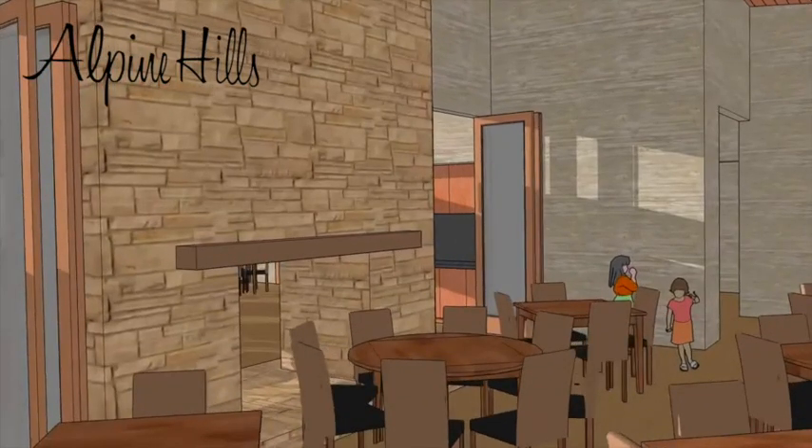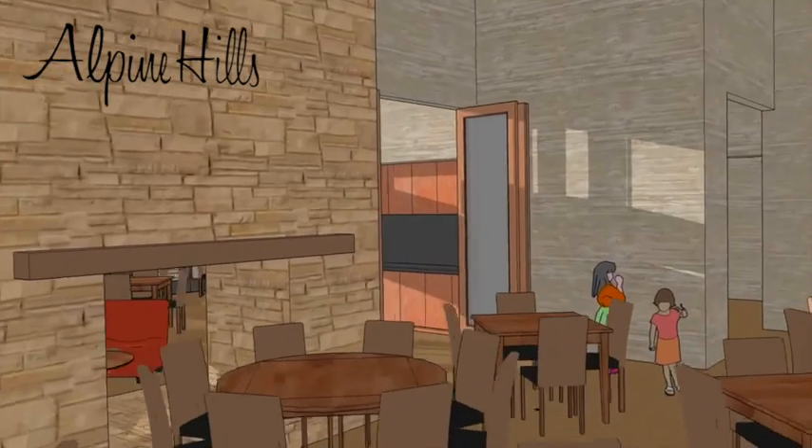From the mixed dining we move into the Alpine room, which is separated from the mixed dining and bar by a massive stone covered fireplace that is visible from both rooms.